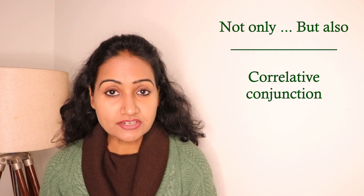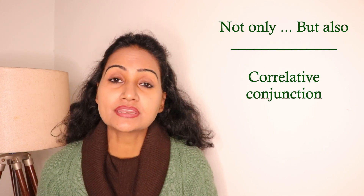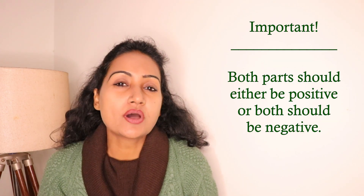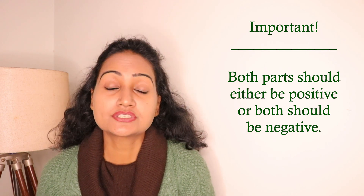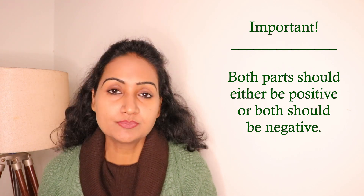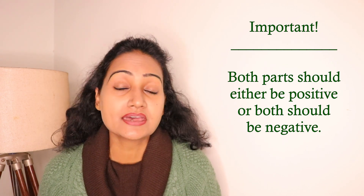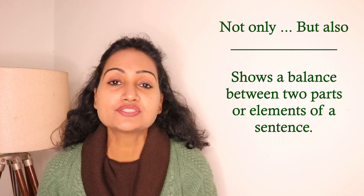This is a correlative conjunction, and correlative conjunctions work in pairs — they are used to connect two words, two phrases, or two sentences. So basically 'not only but also' connects two parts of a sentence: part one and part two. Please keep one thing in mind: part one and part two should be either both positive or both negative. It's not possible that part one is positive and part two is negative, because that would show a contrast, and 'not only but also' doesn't work like that.